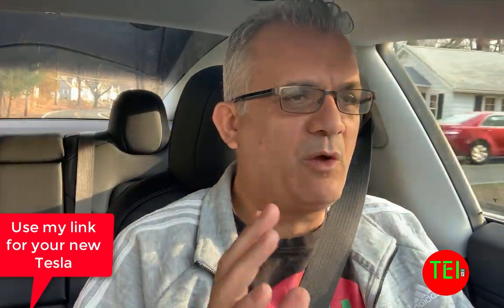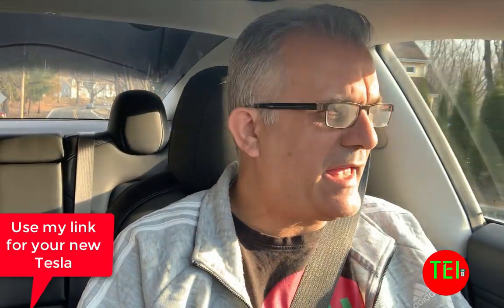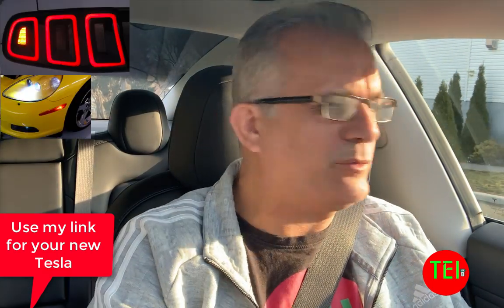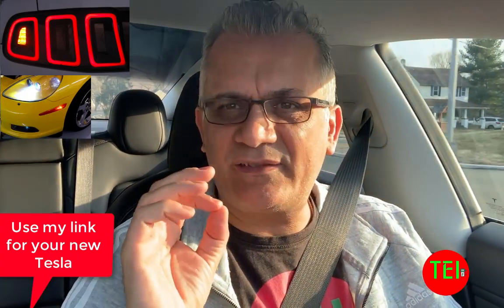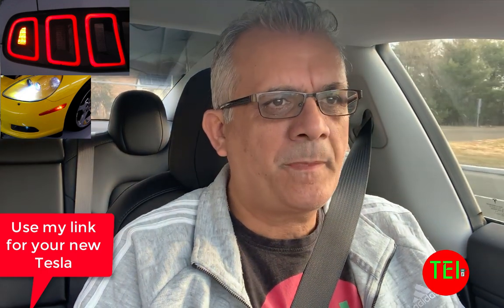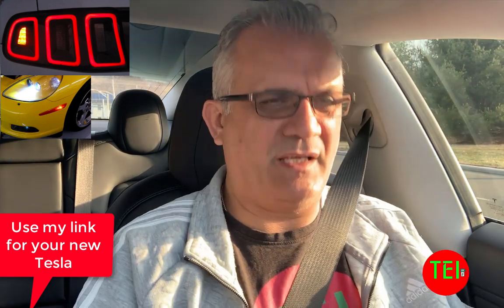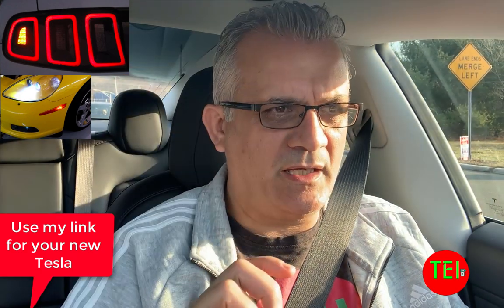Today's video is about Tesla Model 3 Dynamic Brake Lights. Let me explain some background first. I grew up in Israel, and in Israel and many European countries, the brake lights and signals are a different system. When you put your blinkers on while turning, they have to be yellow. There also has to be a separate light on the side, above the front left and right wheels. That is the law.